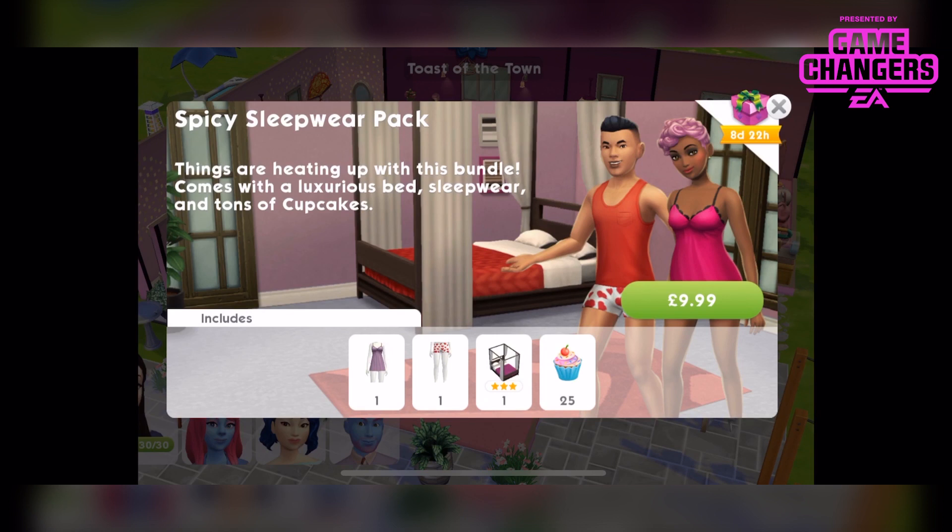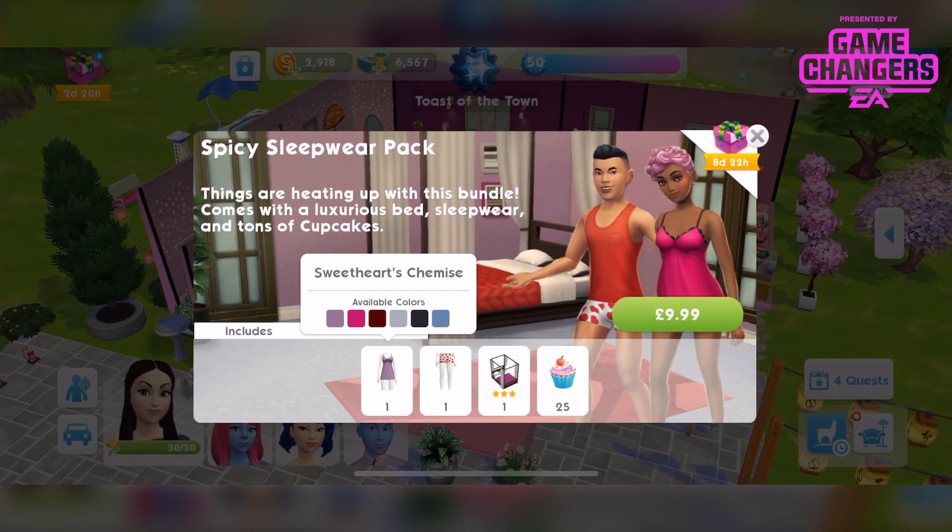In today's video I'm going to be showing you the contents of the Spicy Sleepwear Pack. This is another one that is available currently and for a limited time, and it is a paid pack — £9.99 in the UK. Things are heating up with this bundle; it comes with a luxurious bed, sleepwear, and tonnes of cupcakes.